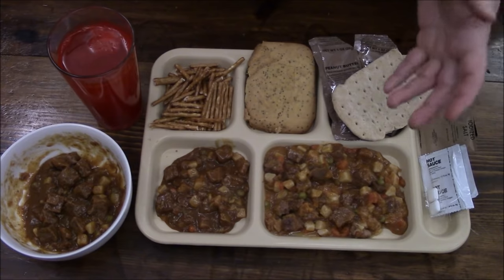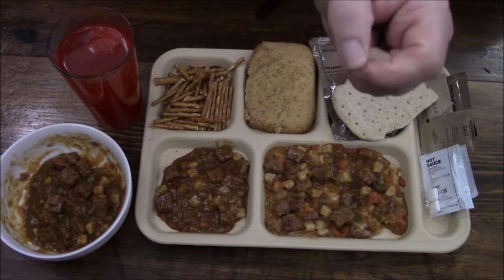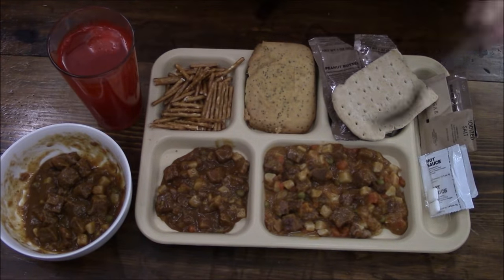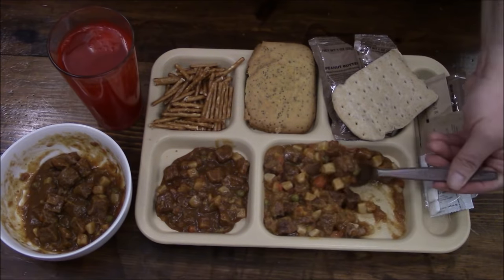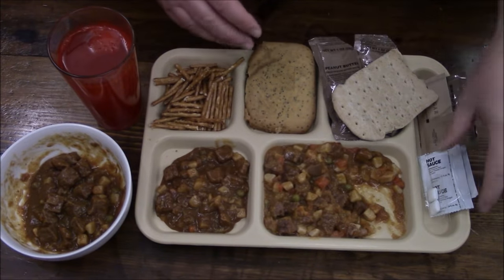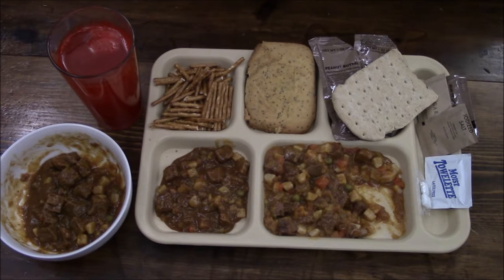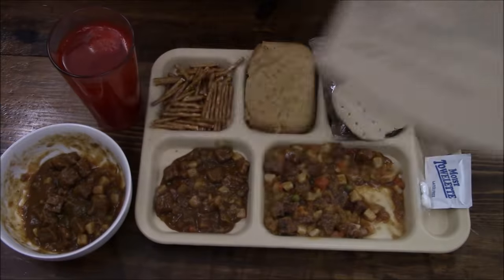You can tell it's processed beef — it just crumbles apart in your mouth; there are none of the beefy striations you'd expect in a real hunk of meat. But overall it's not too bad. We're going to add a little bit of hot sauce now. On its own it is a little bland, but it does have some decent sodium content already — though you could add some salt.